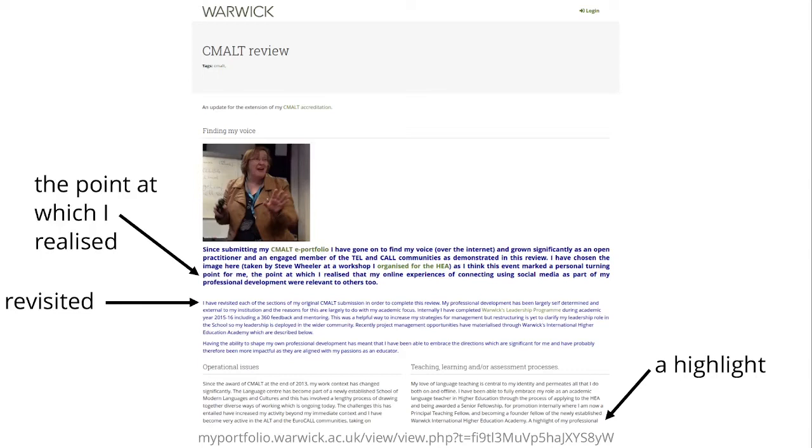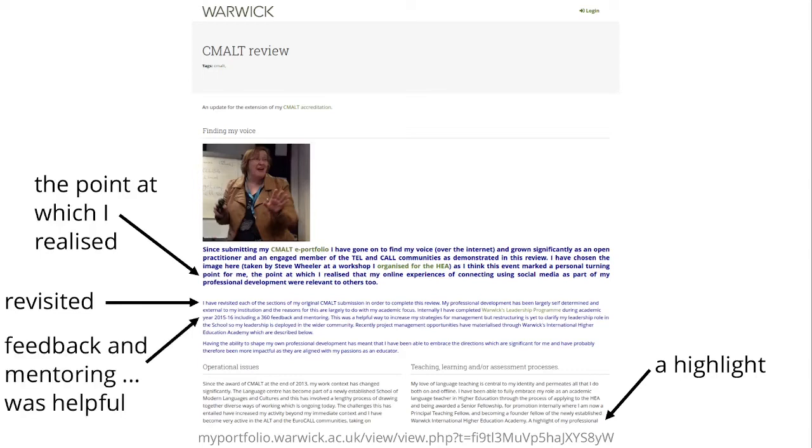She also revisited things — she looked back at what she had done, reflected on her activities, reflected on her previous original CMALT certification, and learned from that, incorporating it into her current practice. Because learning is not happening in a vacuum, she also incorporates feedback and mentoring, because that was helpful to think back at what she had done in the past and see what she wants to keep and take forward. All of these call-outs are typical of good portfolio work — they demonstrate selection, reflection, and engagement with others.